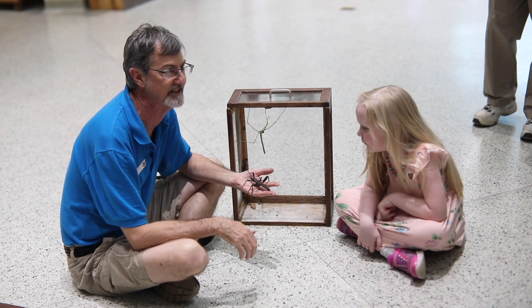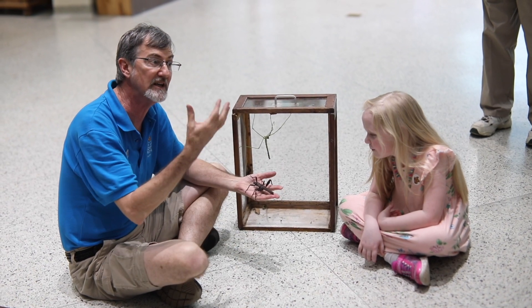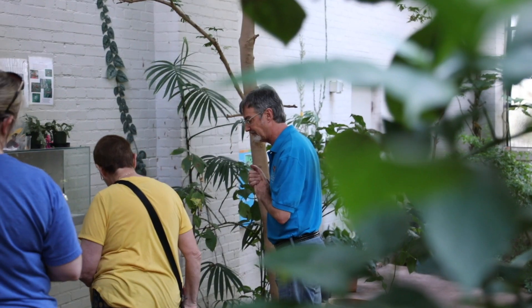Hey everybody, Dick Davis of Texas Discovery Gardens here at Dallas Fair Park. A lot of you may be saying to yourselves, he must be a really smart guy, probably knows a lot about entomology and horticulture, but I'm going to let you keep thinking that. But this guy, John Watts, he really is a world-class entomologist, and we're lucky to have him here to run our butterfly house.